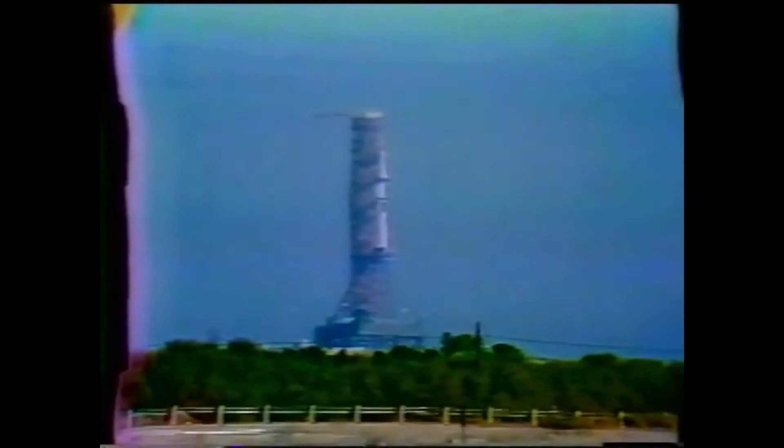Launch vehicle now on internal power. Status board shows all stages on internal power on the flight batteries. T-minus 18 seconds. T-minus 16.